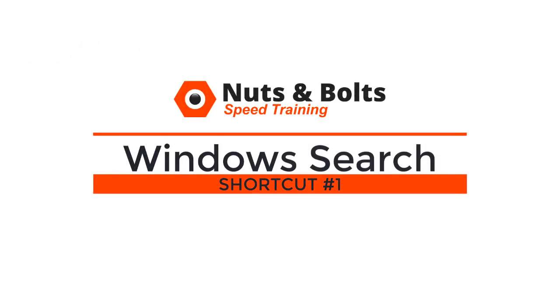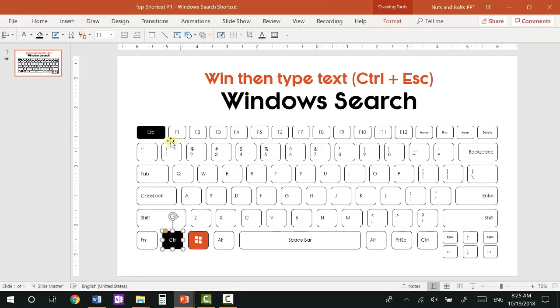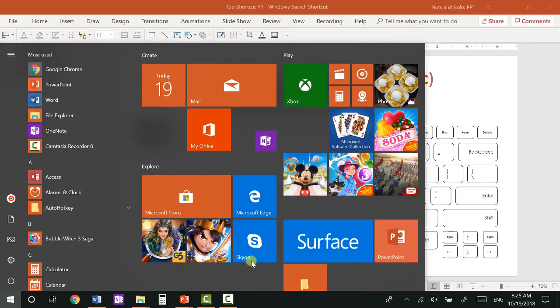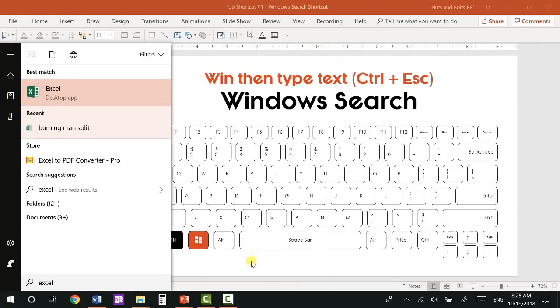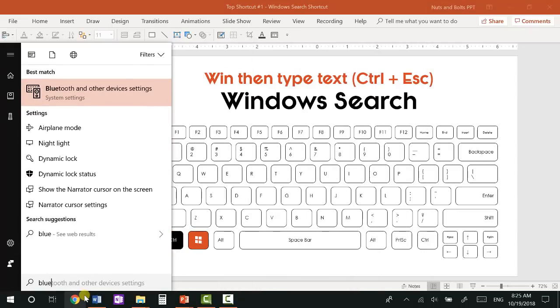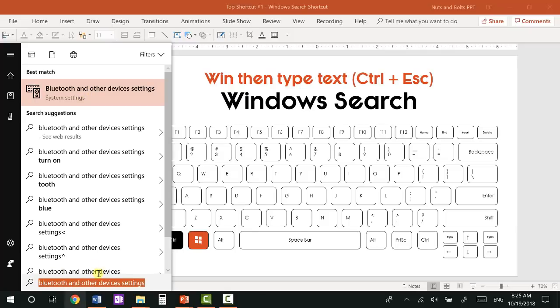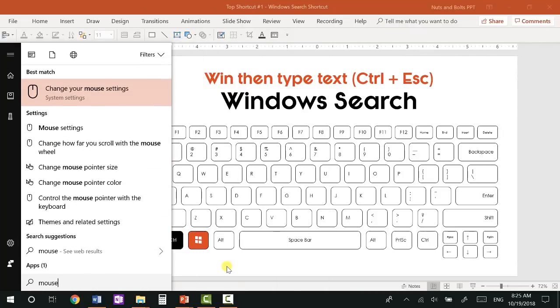Top shortcut number one: the Windows Search shortcut, which I believe is the most useful Windows 10 shortcut you might not be using yet. The Windows Search shortcut is simply either hitting the Windows key or the Control+Escape key. Either one is going to launch Cortana, which allows you to hit the Windows key and start typing something you're looking for. So if you want to find Excel, you can see Excel automatically pops up. If I type PowerPoint, I don't even have to finish typing for PowerPoint to pop up.